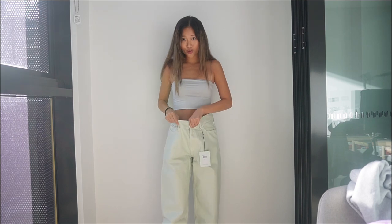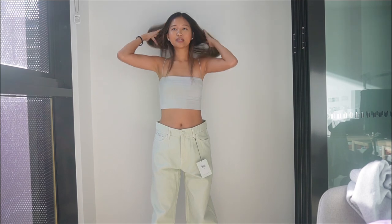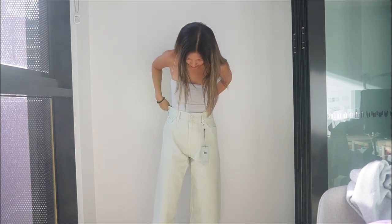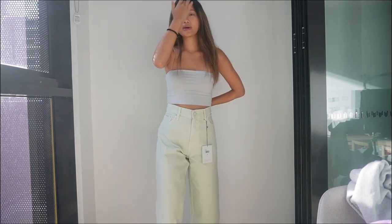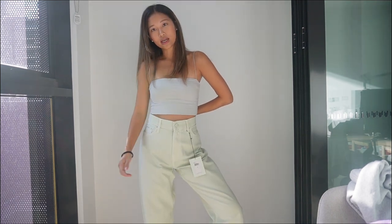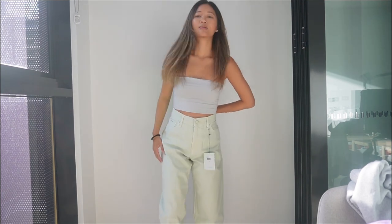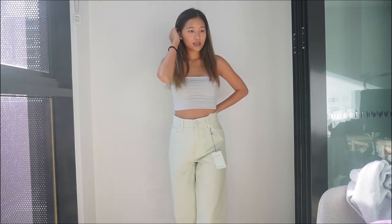I definitely shouldn't have bought this — this is huge. But it's cool to see what it looks like I guess. I really wanted a wide pair of jeans, just a comfy mom fit, but yeah, this is what it looks like.